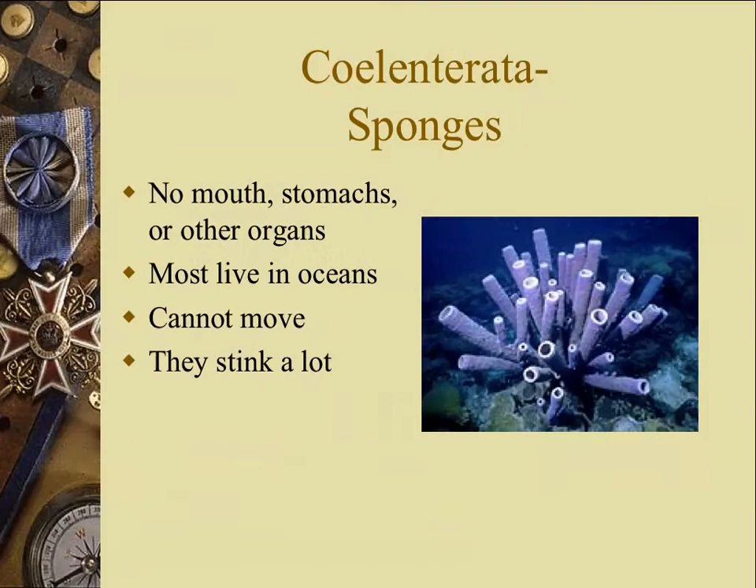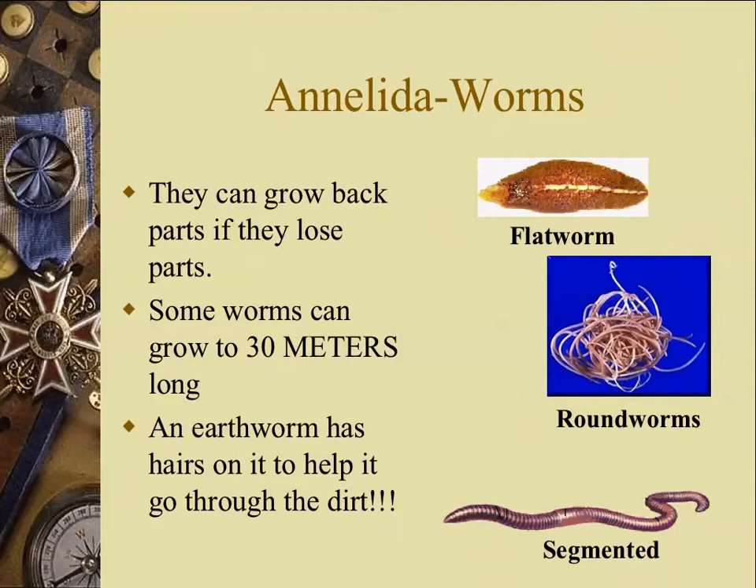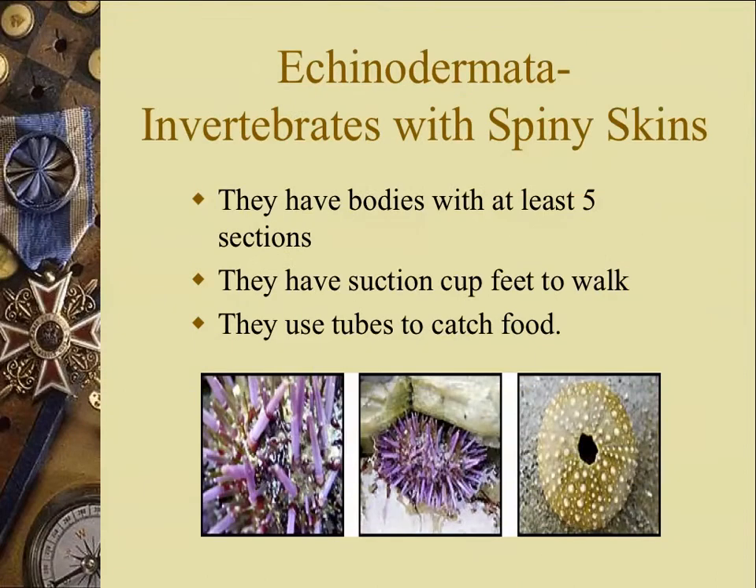We're going to pick up where we left off from yesterday and talk about the next group, the next phylum of animal invertebrates. These are called the Echinodermata, and the name literally means spiny skin. All these creatures in this group have skin that has spines, and the spines originate from the skin layer of the tissue.